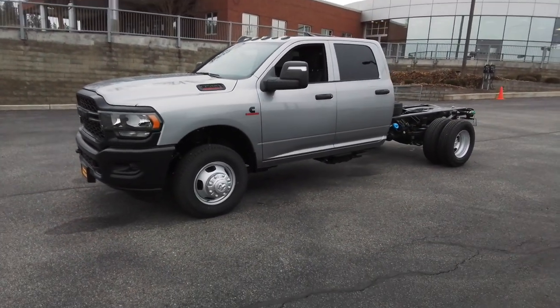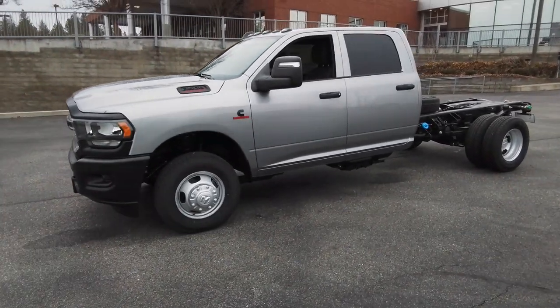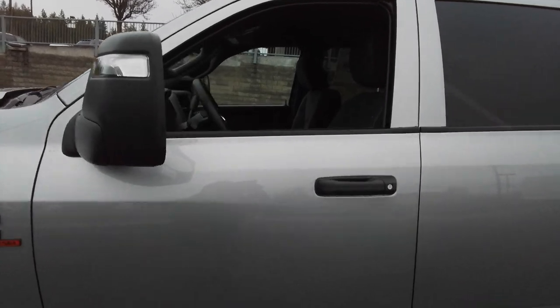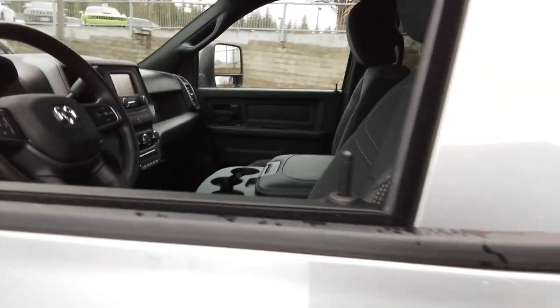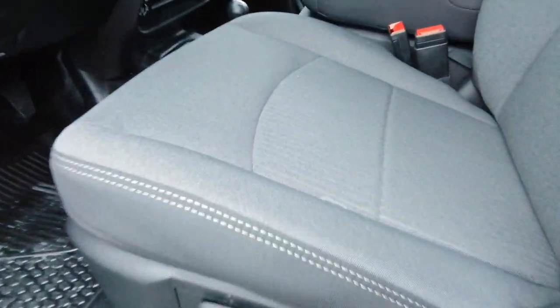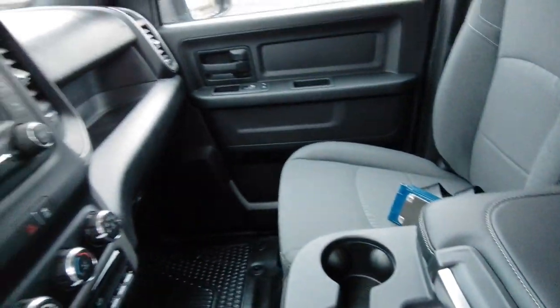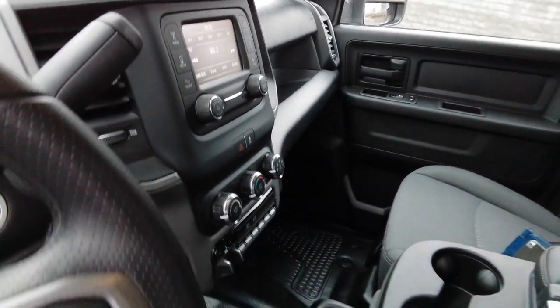These are just some of the great options this vehicle comes with: proximity key entry, four-wheel drive, heated mirrors, steering wheel audio controls, locking limited slip differential, passenger vanity mirror, trip computer, bucket seats, cruise control, and telematics.